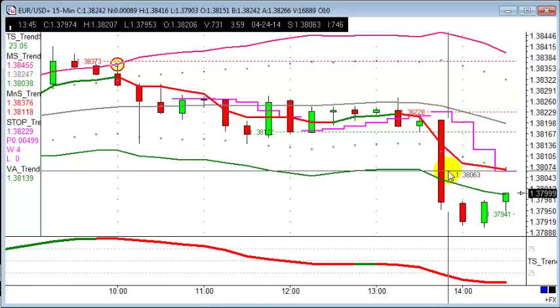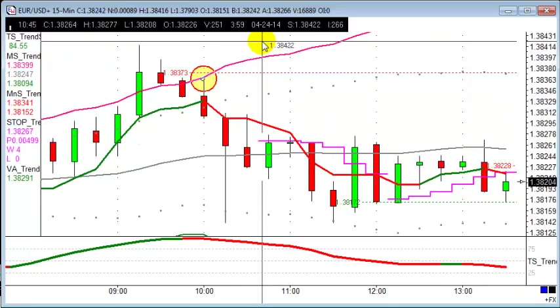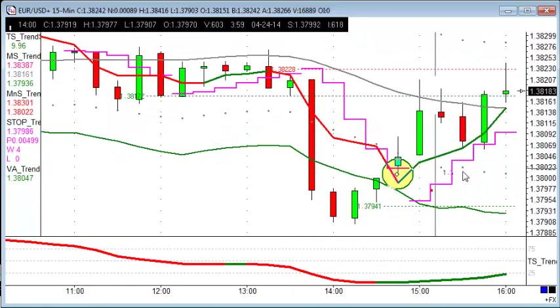It does the 20-point move later on this afternoon, hitting there about quarter to, taking it down to the 138.06 level. A nice 20 points with a fairly tight stop on this trade as well — the stop at 138.42, so a 16-point stop. That's a good risk/reward in this trade.